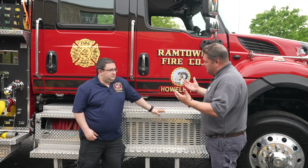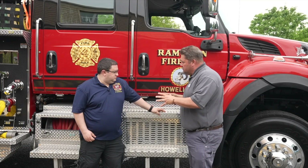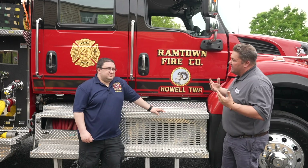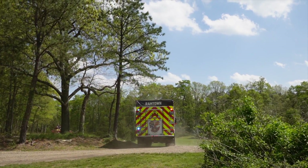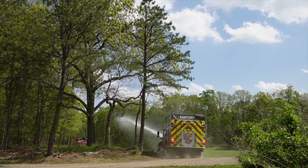Worked my way around, chief — what a great build. Thank you for having us today. Final thoughts — what are you looking forward to in the future with this piece? We're looking to expand what we can do, trying to go all over the state if we can to different forest fires. We're already part of a couple of different county task forces with it now, so just trying to go to more fires. Exactly — that's what it's about. Thank you for being part of this and working with Fire and Safety as your distributor.